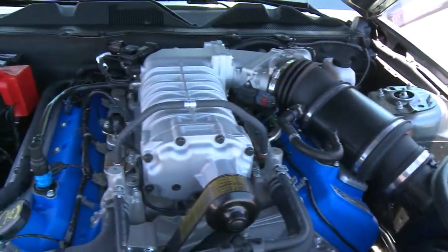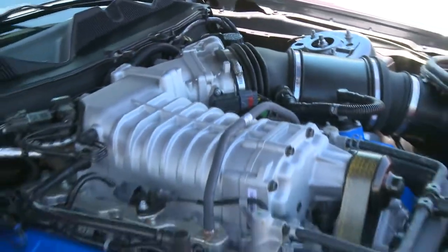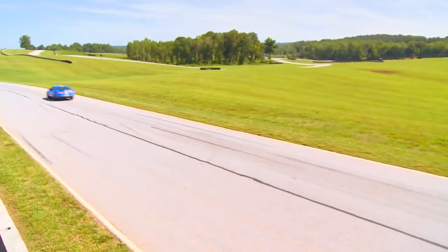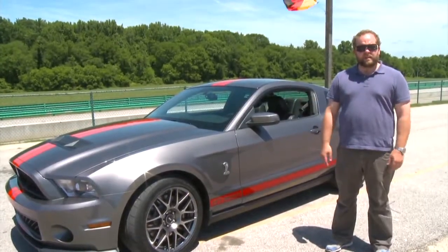By using aluminum for the block instead of iron, SVT engineers shaved about 100 pounds out of the engine alone. Instead of a 540 horsepower engine, it's now a 550 horsepower — quicker in a straight line. It's got more grip, and it gets better fuel economy. What more could you ask for?